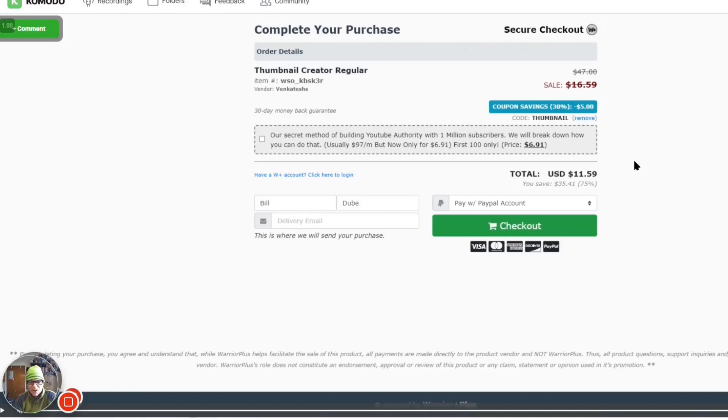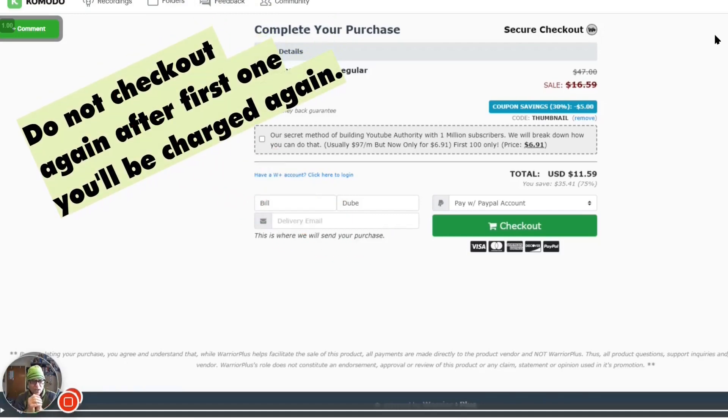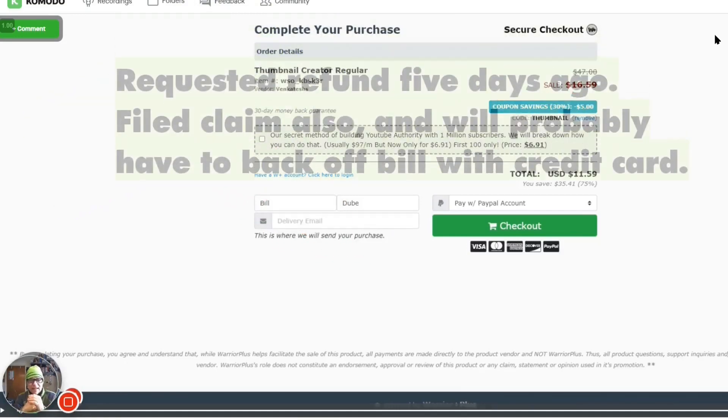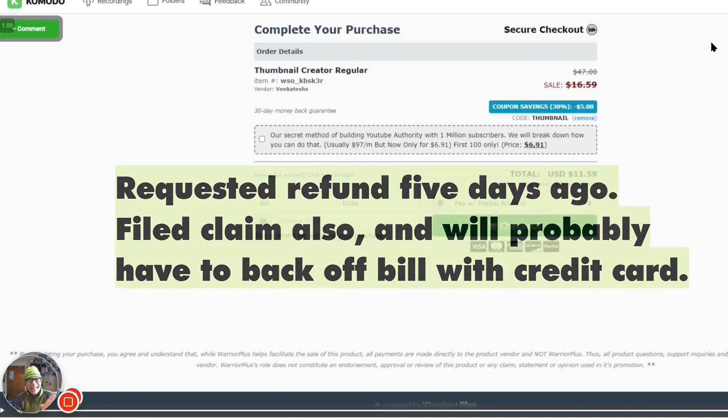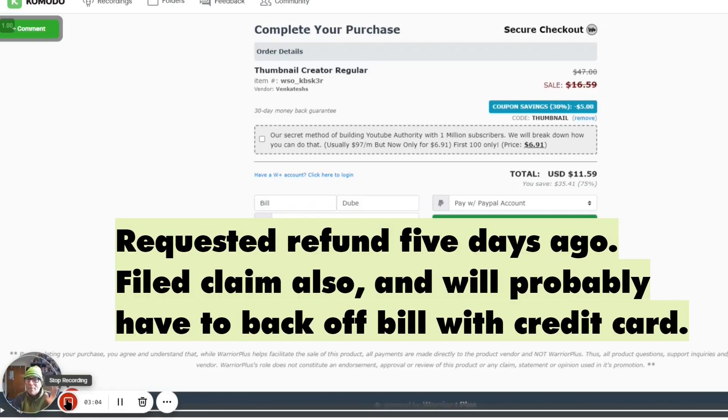We are done. Now you can see why I was telling you — beware of Warrior Plus. I'm going to go back and ask for a refund on that because that thing was not as advertised. Love you all. Bye-bye.